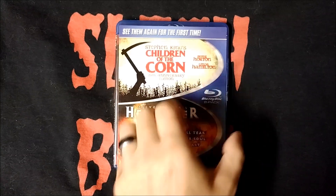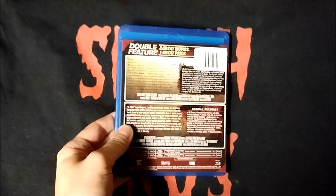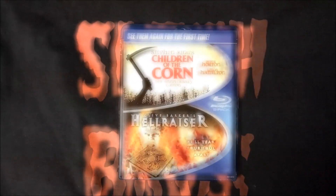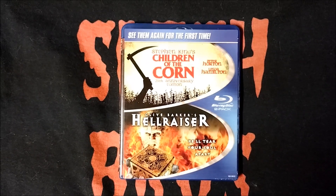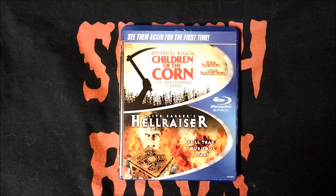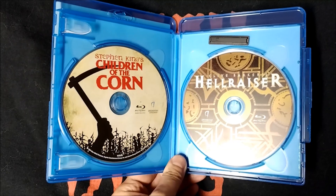And finally, I have this Anchor Bay Blu-ray 2-pack, which contains Children of the Corn and Hellraiser, each on their own individual disc. This Blu-ray release, as you can see, is the 25th Anniversary Edition of the film. And here are the discs inside.